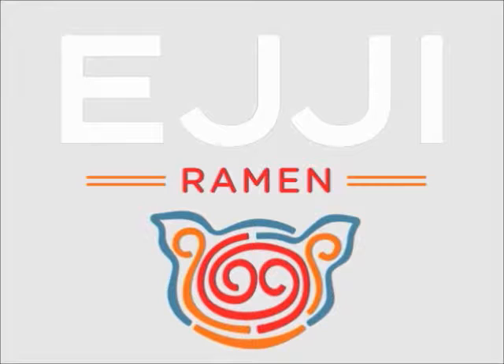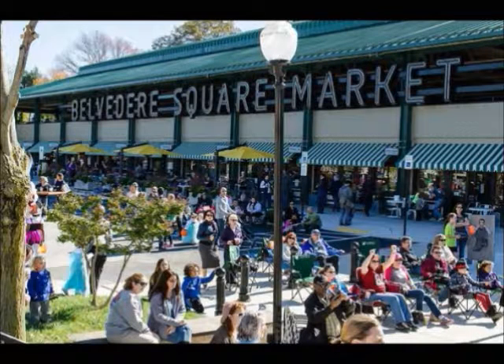The restaurant I'm reviewing is called Eiji Ramen. My apologies if I mispronounce that. Eiji Ramen is located at Belvedere Square, which houses several other high-end food stalls and small foodie shops.